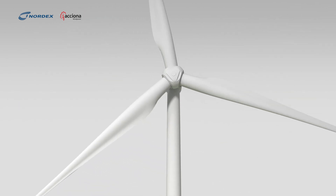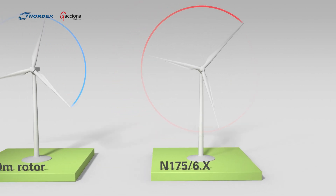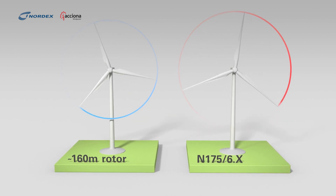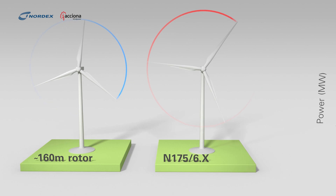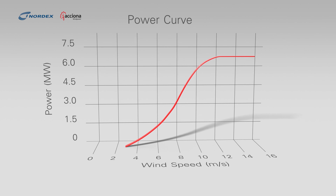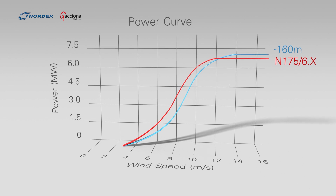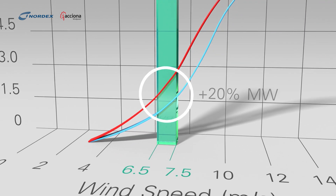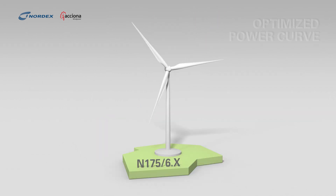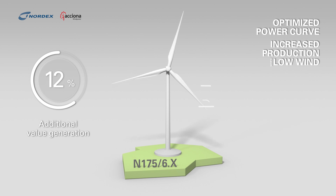The N175 6X wind turbine has been designed to achieve maximum performance in this scenario. With its large rotors specifically designed for low winds, the N175 6X generates up to 20% more value depending on wind speed. This is because it produces more energy and does so at higher prices. Average German wind conditions of around 7 meters per second are the sweet spot for this turbine.